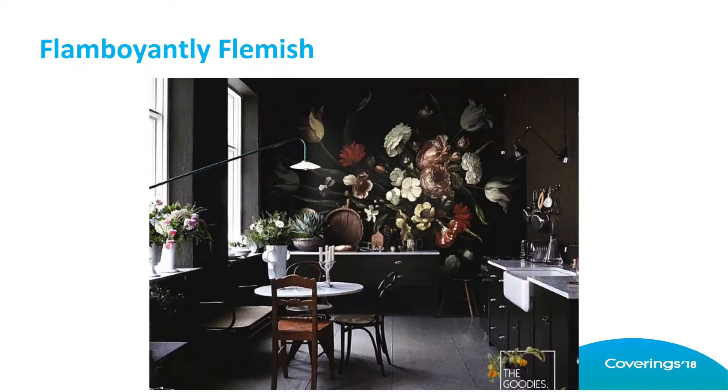Now, Flamboyantly Flemish. This one I love because I love Dutch Old Master paintings. As we go through this, I want you to think about beautiful large still lifes, Rembrandt's Night Watch, Vermeer's Girl with the Pearl Earring — if anybody read that book a few years back — because all of this is coming into play with the moody deeps trend. How many people were a little surprised when you saw these blacks and dark purples being the color of the year?